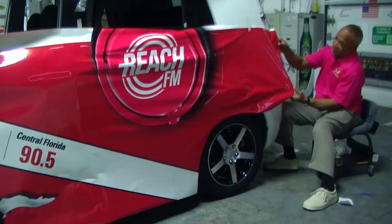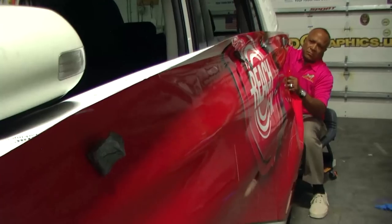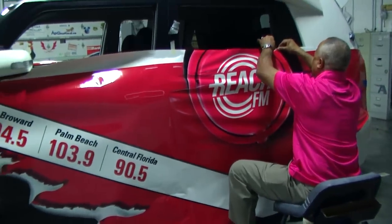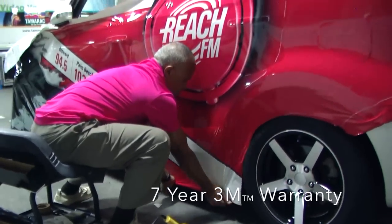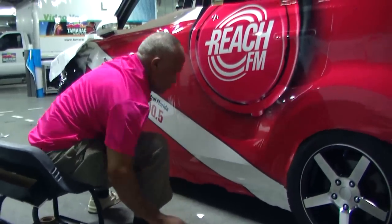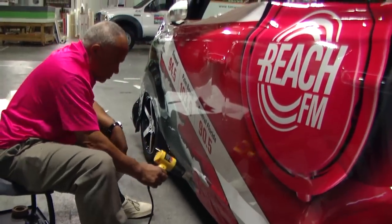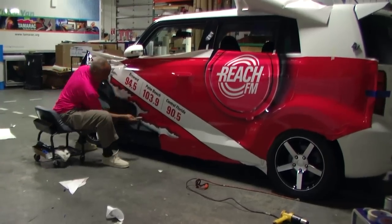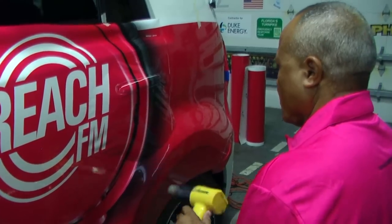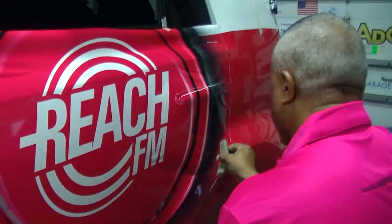At AdGraphics we employ our own 3M certified installers to guarantee your car wrap will be installed to our rigorous quality standards. Our 3M vehicle wraps are warranted for 7 years. Don't be fooled — other companies might say they are using 3M vinyl, but only AdGraphics uses the best components: 3M vinyl, 3M inks, and 3M laminates called MCS, Match Component System. The combination of all three of these 3M components is the only way you can be guaranteed that you're getting a real 3M warranty in writing.